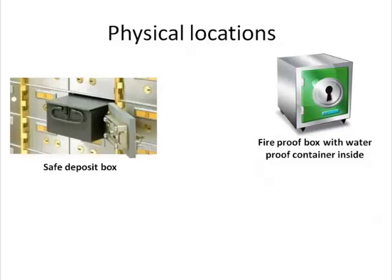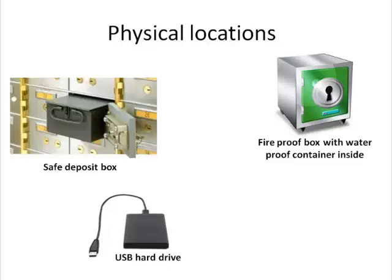Perhaps even in a waterproof container if you live near a flood zone or water hazard. If you use DVDs, this might be a good place to store them. Keep one copy with you, perhaps your external backup drive.